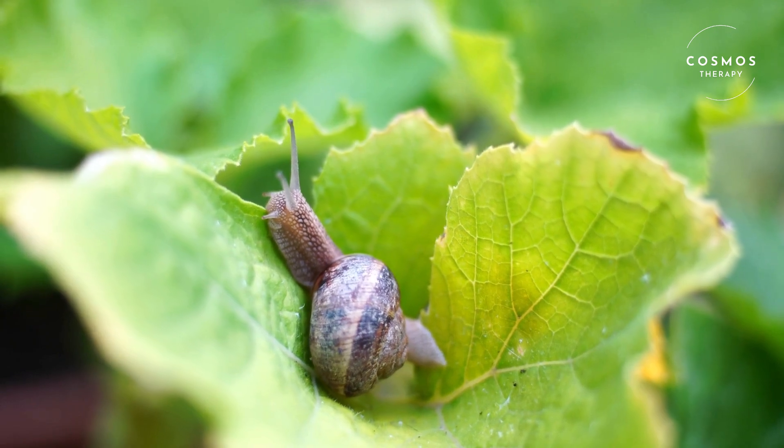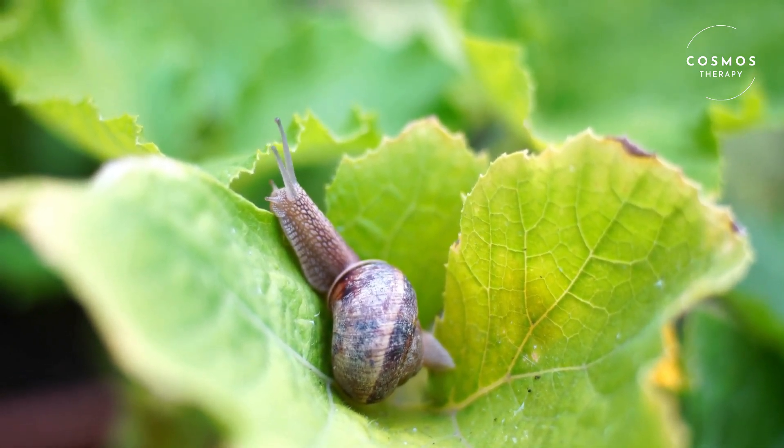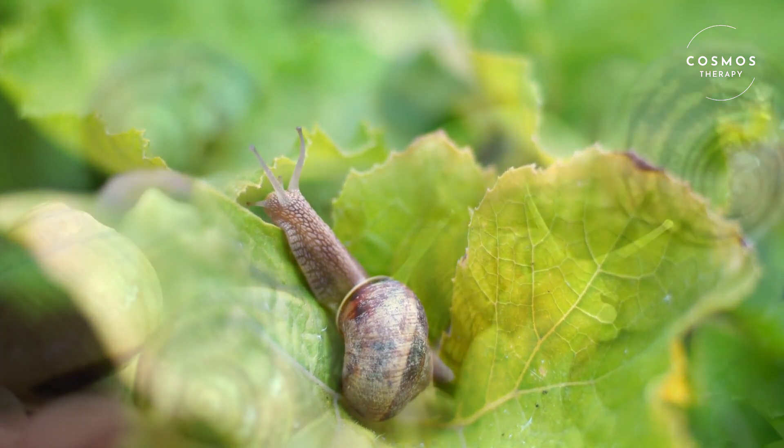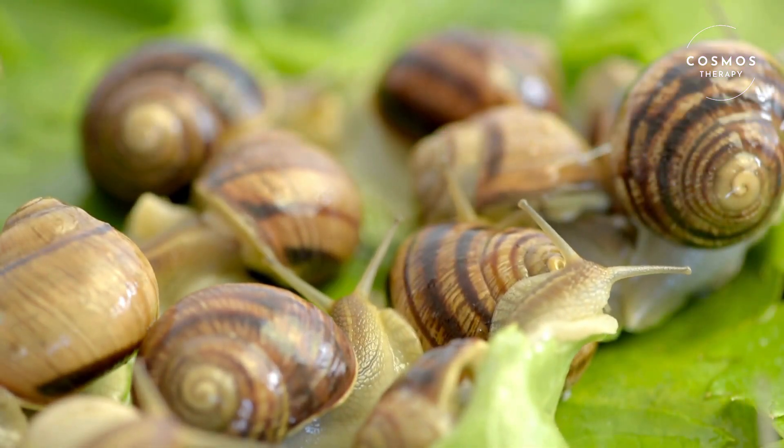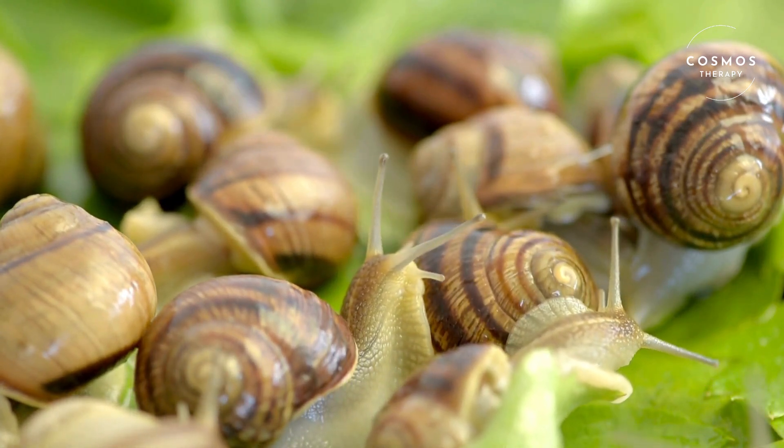When the eggs hatch, tiny baby snails emerge. They look like miniature versions of adult snails and immediately start looking for food. As they grow, their shells grow with them, getting larger and stronger over time.